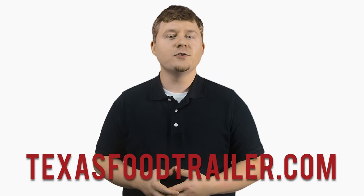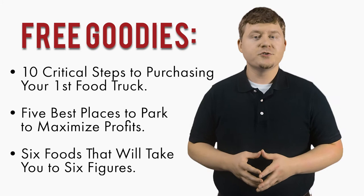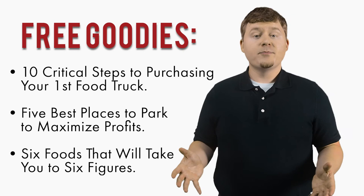Once you sign up, you will be sent a free digital booklet titled 10 Critical Steps to Purchasing Your First Food Truck, 5 Best Places to Park to Maximize Profits, and 6 Foods That Will Take You to 6 Figures, a guide to planning your food truck menu.